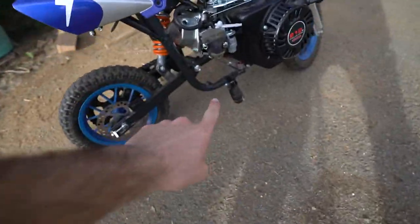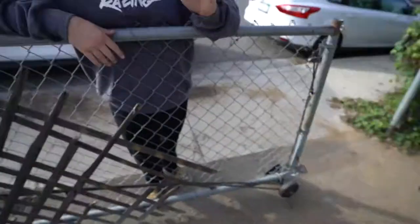I almost wrecked the thing — I bent the peg. It's okay though, it needs new pegs. It's riding on that line of sketchy for it to be awesome, because it's not actually fast — it's only a 212cc four-stroke motor from Harbor Freight.